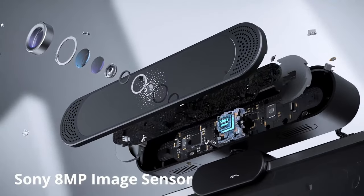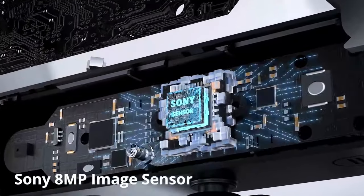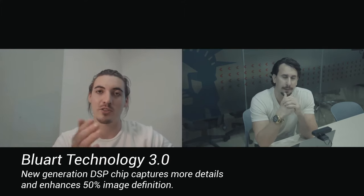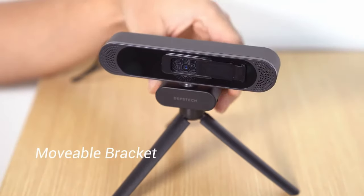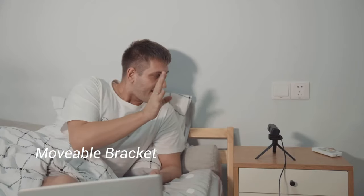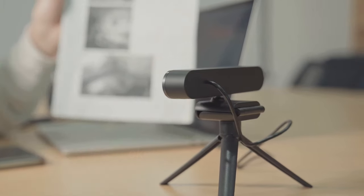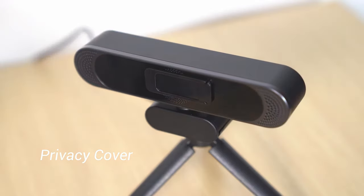This webcam comes with a 1/3-inch CMOS Sony image sensor, delivering up to 3840x2160 resolution at 30fps. This ensures sharp and clear video quality for your online meetings, video calls, or live streaming sessions, providing an almost in-person experience. The webcam offers a wide-angle view, ensuring that everyone in group calls is visible without the need to constantly adjust the camera. To safeguard your privacy, the webcam also comes with a privacy shutter.